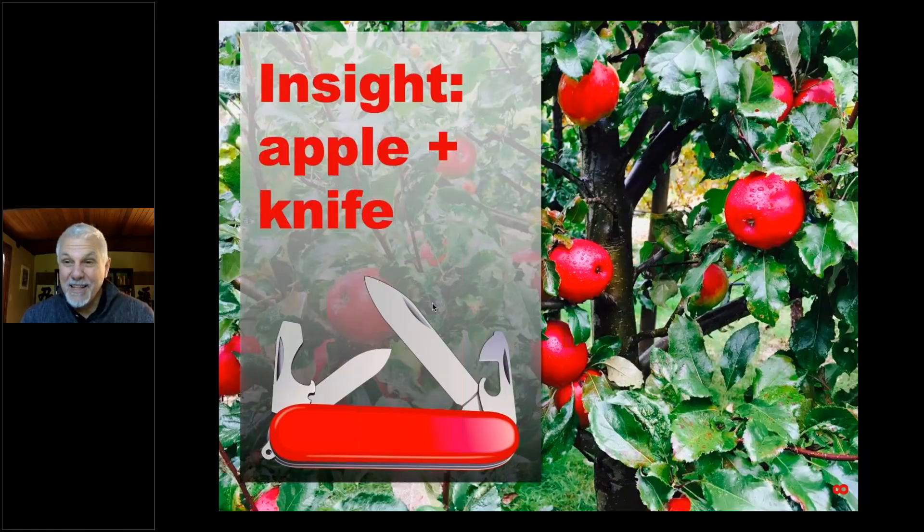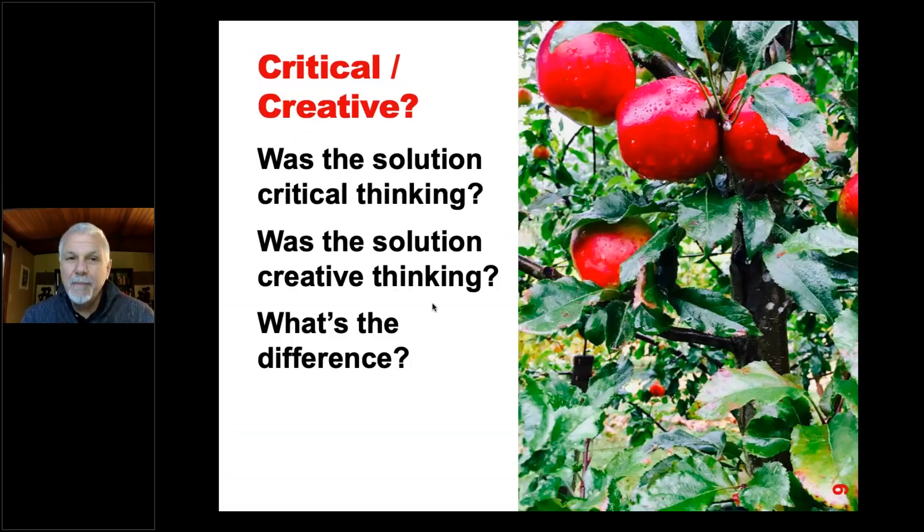She took the knife, cut the apple into quarters, pushed one quarter out, and then the other three quarters came out just as easily. So how does this create an insight or a learning opportunity? I thought about this a lot, even many years later. I thought: was this solution critical thinking or was it creative thinking? And what's the difference?